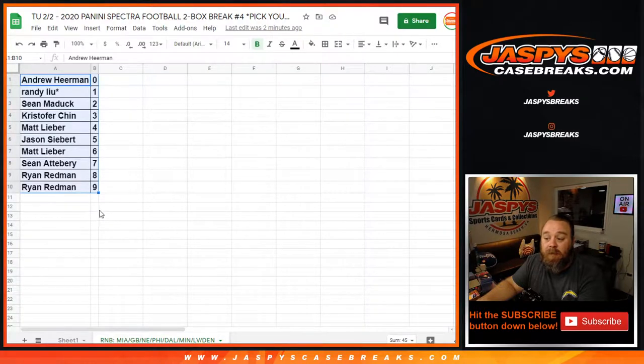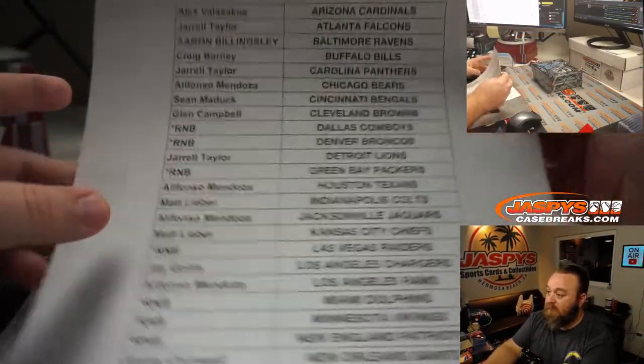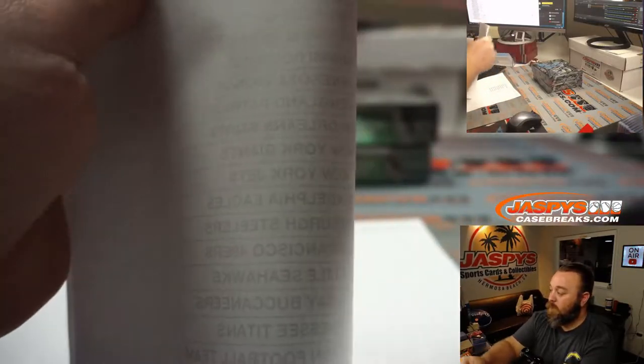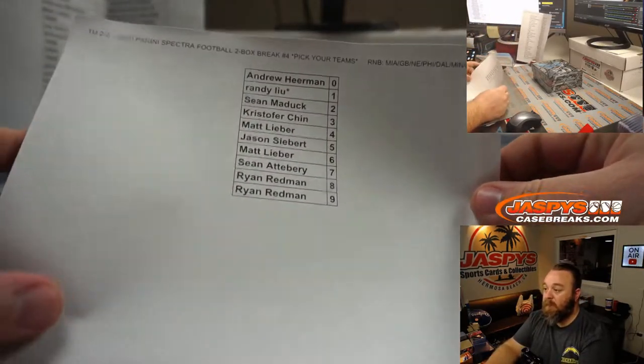Here are the results of the random number block randomizer for the Dolphins, Packers, Patriots, Eagles, Cowboys, Vikings, Raiders, and Broncos. And here are our final two boxes with the final customer and team list.